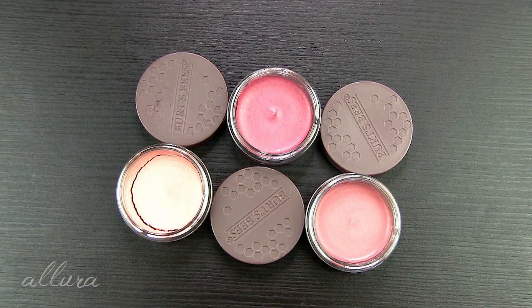Next up are the Color Nurture Cream Blushes. These are supposed to have a lightweight, luxuriously creamy formula. Again, three shades, 99.7% natural origin. The claim is: get a natural flush of color that nourishes and moisturizes your skin with this luxurious, ultra-blendable, creamy blush. And like with the eyeshadows, fragrance and citronellol have been added here as well.